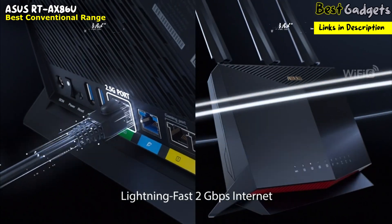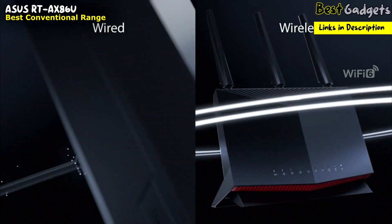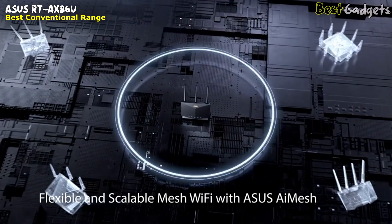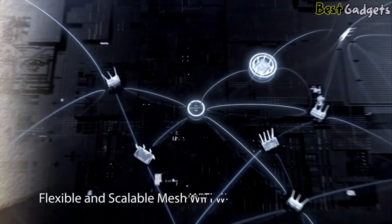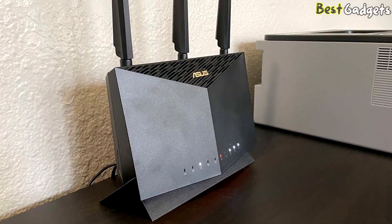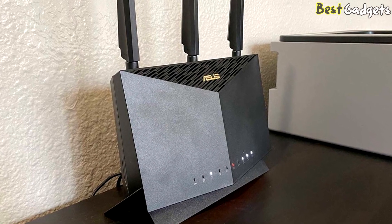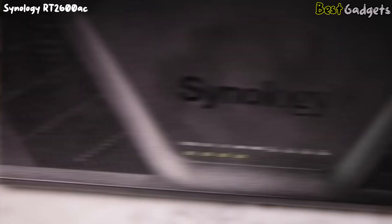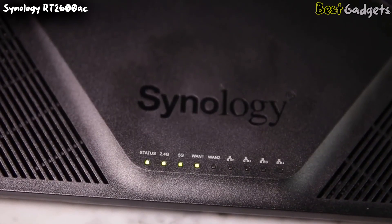Adaptive QoS allows users to assign profiles to their devices — such as gaming — to get the best internet performance whenever they need it. At the end of the day, this router offers great value for money in terms of its range and parental controls, earning a deserved second place in our list today.